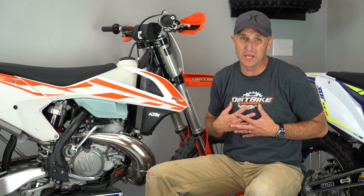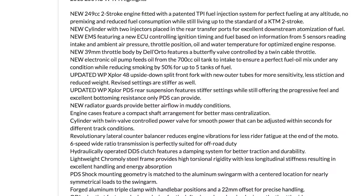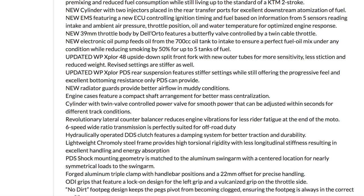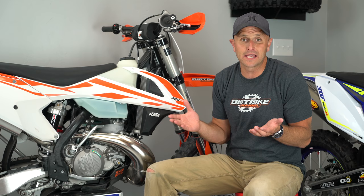They're also saying that with the oil injection system, it's going to mix the oil for you. There's a 700cc oil reservoir that's supposed to last around five fuel tanks — you put the oil into the reservoir and it mixes with your gas automatically. They're also claiming a decrease in emissions, which is the big driver here: these bikes had to become Euro 4 compliant, and that's what's been driving fuel injection to come to two-strokes.